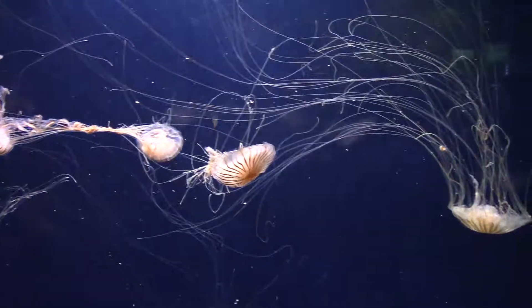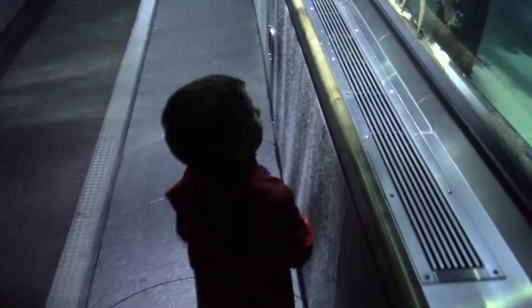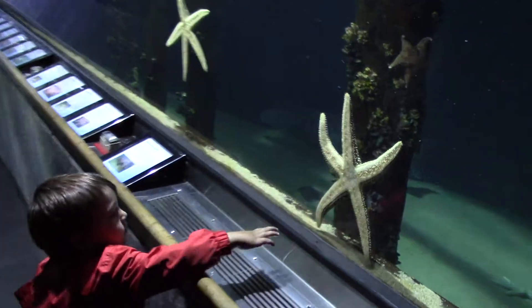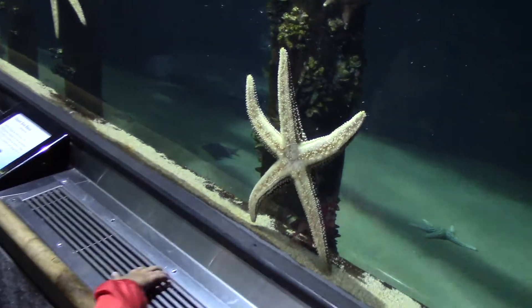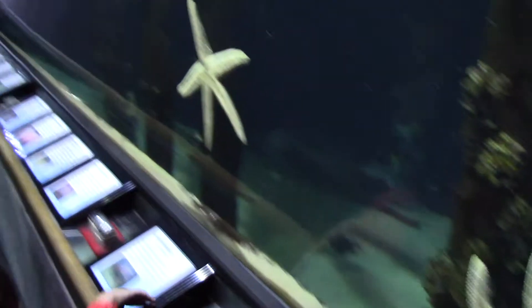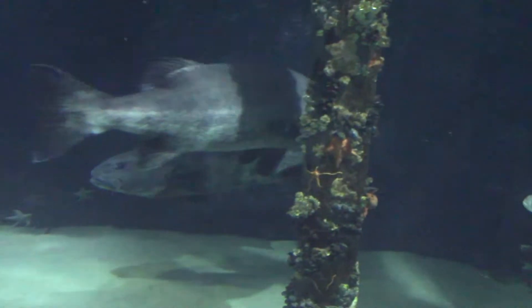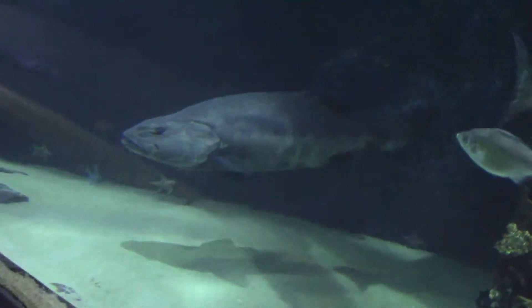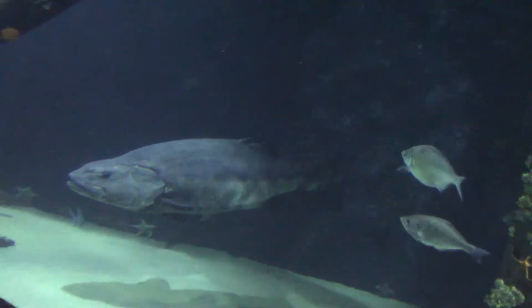Look at these — starfish! And look at that starfish. We can't take them. There are some giant sea bass in here. We read these could be 500 pounds.